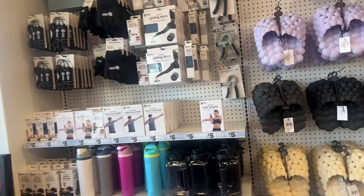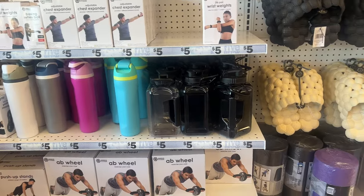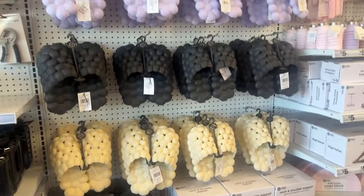Hello everyone, welcome to my channel, Money Saving Megan. How are you guys today? We are here at Five Below and they have a lot of cool stuff.